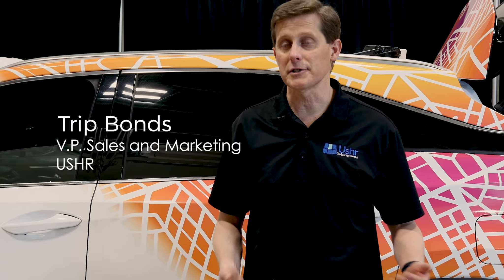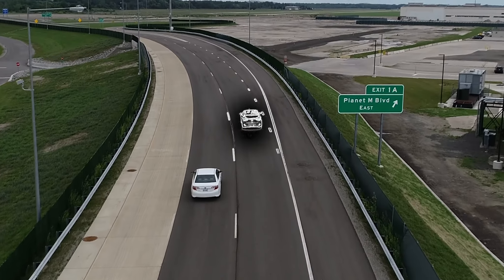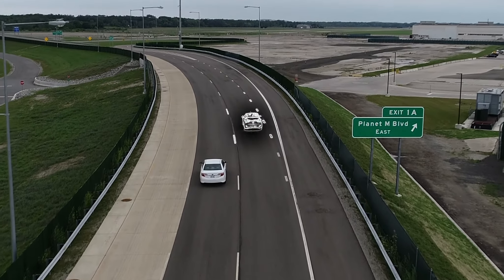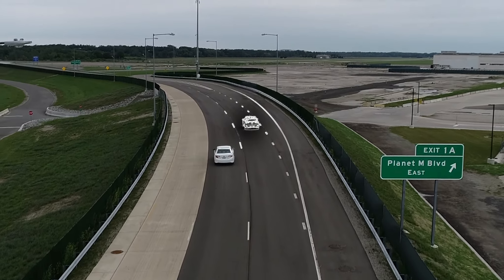Usher and VSI are working together in 2021 to demonstrate the capability of Usher's electronic horizon software. Usher's HD map has a 15-centimeter absolute accuracy. It's not seen by the user at all — it's embedded in the vehicle for level two, level three, and level four autonomous driving or driver assistance systems.